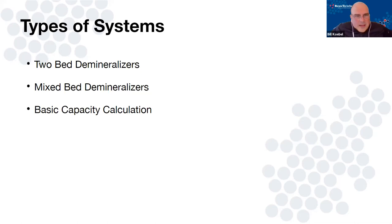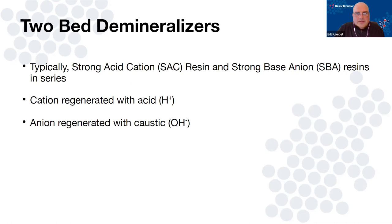Let's get into these systems — I've talked enough about chemistry. We're going to focus on two main systems and a subset of the two bed. Two-bed demineralizers: tanks of cation resin followed by tanks of anion resin. I'm going to talk about two types: a strong base two-bed, and touch on weak base anion resin. For mixed bed, we're really only talking about one type — strong acid mixed with strong base.